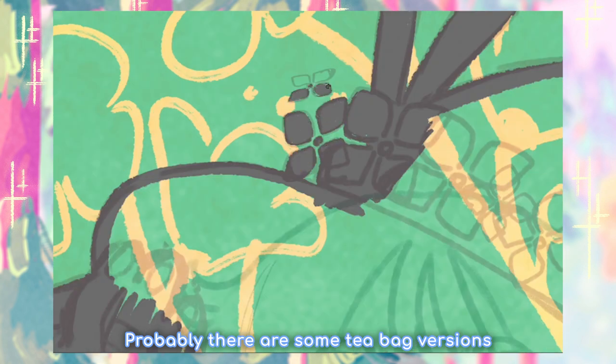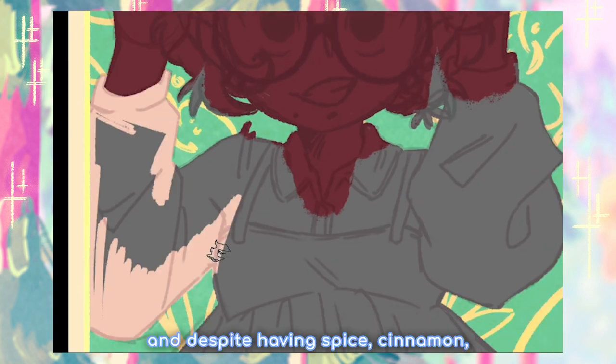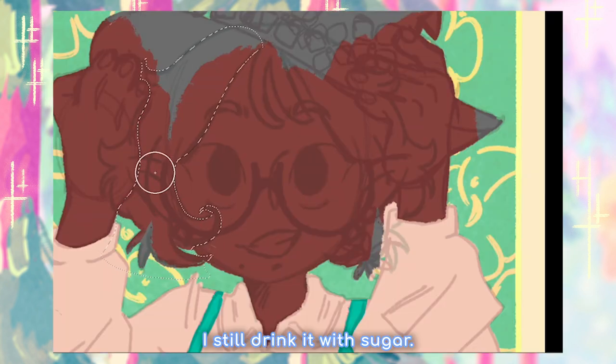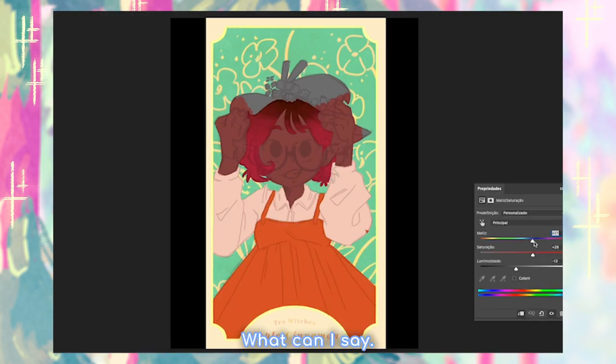There are probably some tea bag versions of this tea, but the quality isn't quite the same. The one I got smells so good, and despite having cinnamon mixed into it, it's very sweet even without sugar. I still drink it with sugar — I have a sweet tooth, what can I say?